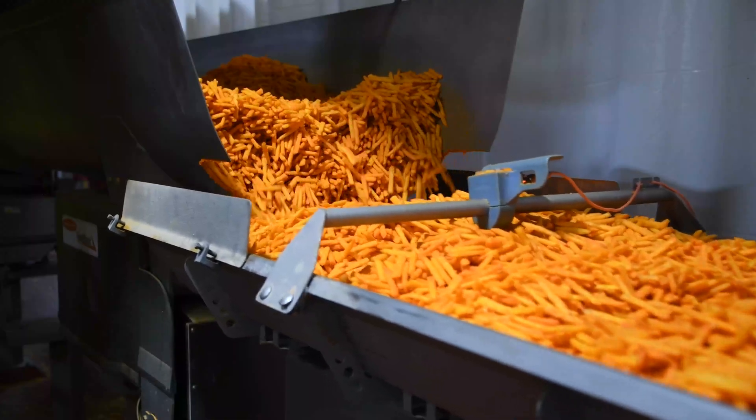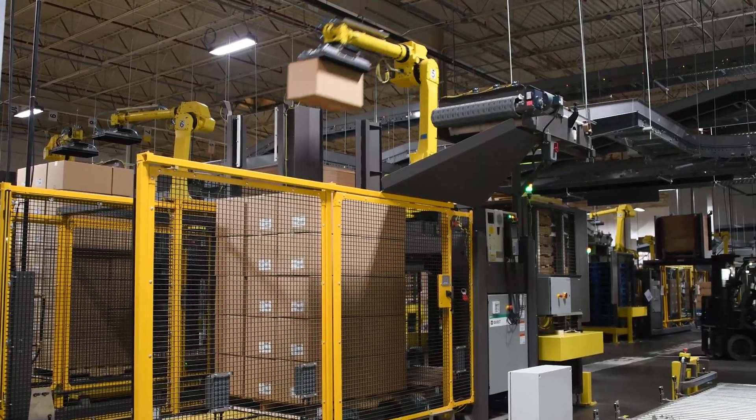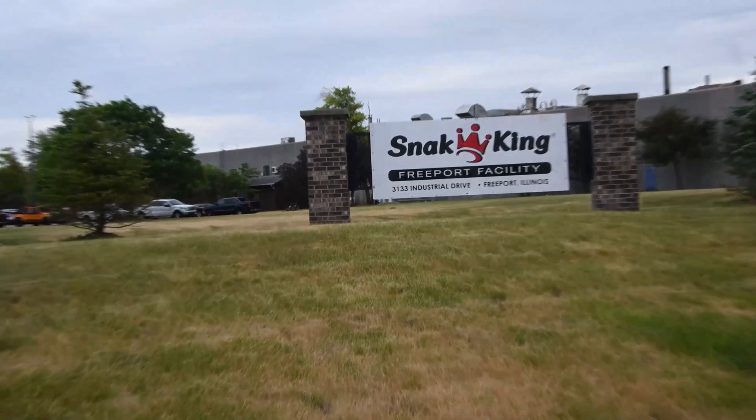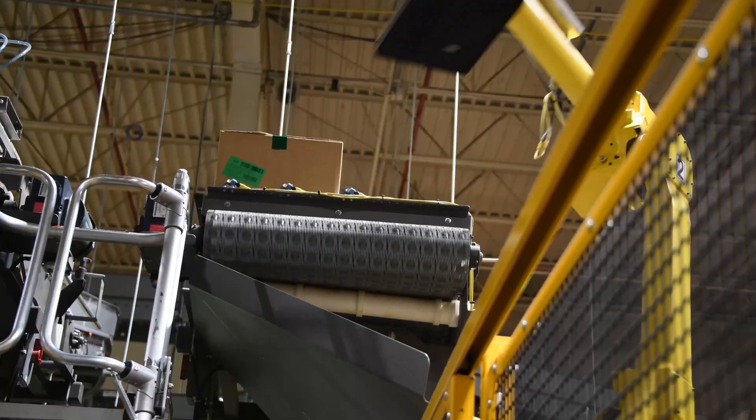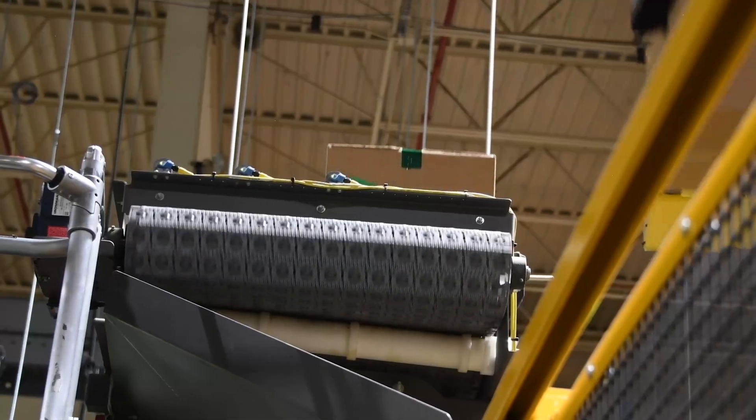With their business booming, Snack King was looking to further optimize its efficiency in throughput and labor at its facility in Freeport, Illinois. One area that offered tremendous automation opportunities was in end-of-line packaging.